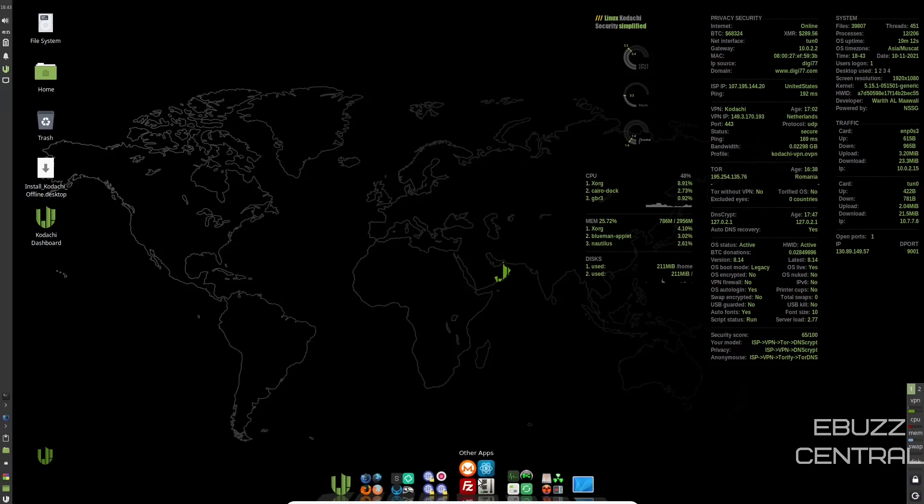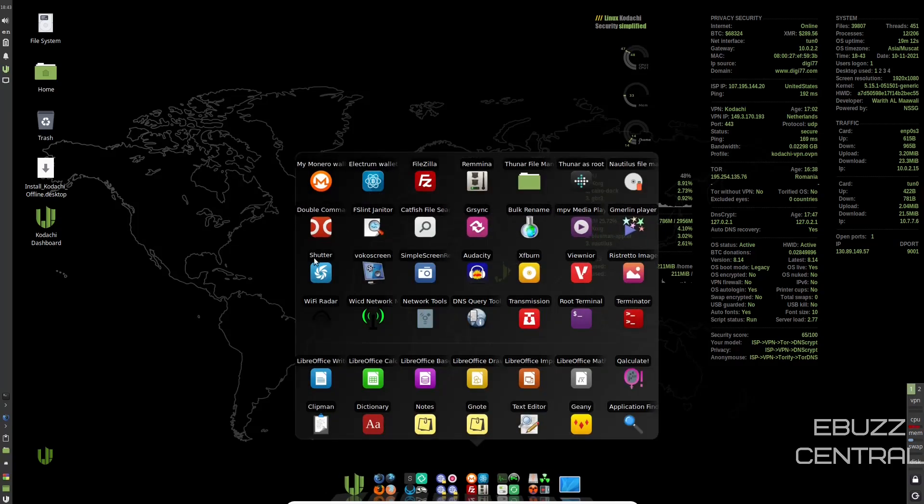Other apps include Gmerlin Player, GRSync, Catfish, Double Commander, Shutter, Simple Screen Recorder, Terminator, Transmission for your BitTorrent client, LibreOffice Suite out of the box, Notes, GNote, Genie, and Application Finder.